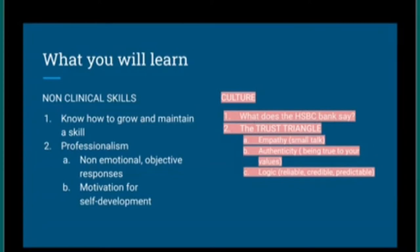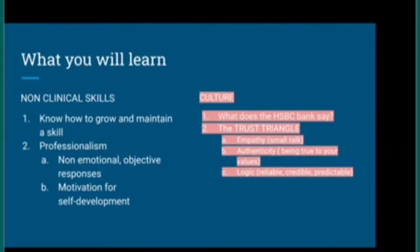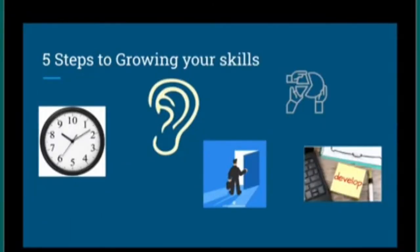We've now covered culture and the trust triangle. Next, non-clinical skills. There are five steps for growing and maintaining skills. Step one: organise your time and resources. Step two: actively listen. Step three: collaborate with others. Step four: consider every situation an opportunity. Step five: personal development — constantly improve yourself.